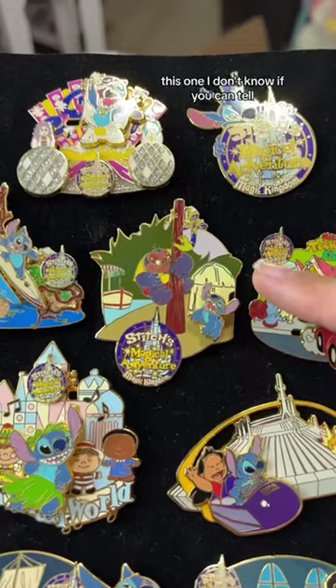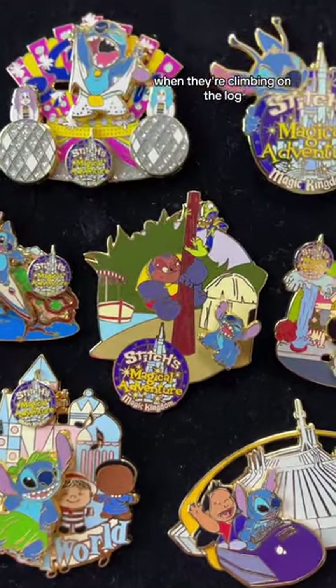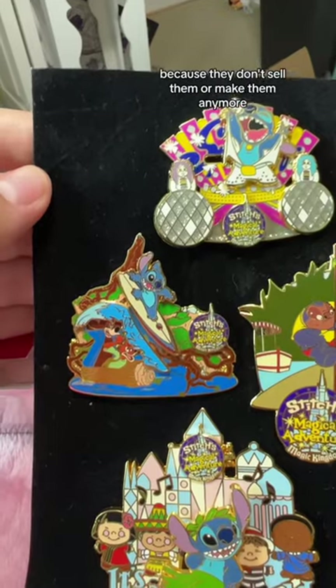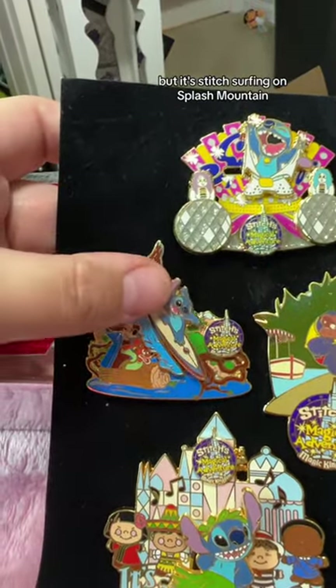I love it so much. This one is Adventureland — look at him jump — it's the Jungle Cruise when they're climbing on the log. This pin over here is really special because a lot of Splash Mountain pins are really hard to find now. Everyone's trying to hoard them because they don't sell them or make them anymore, but it's Stitch surfing on Splash Mountain.